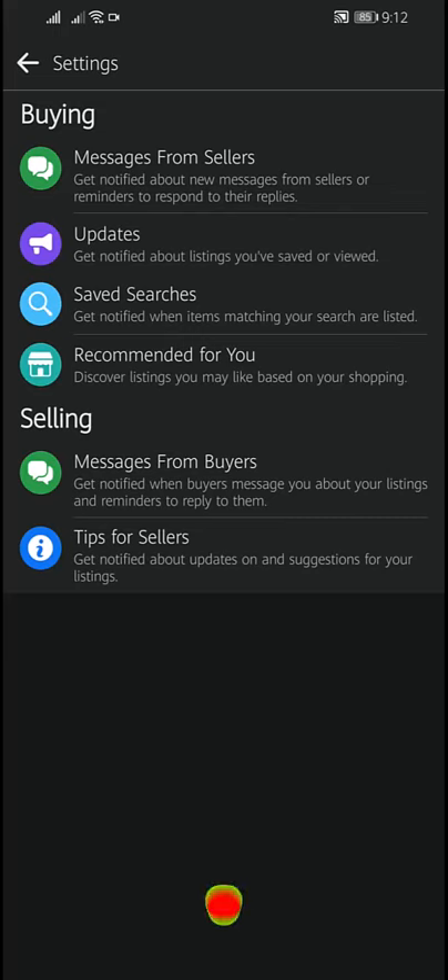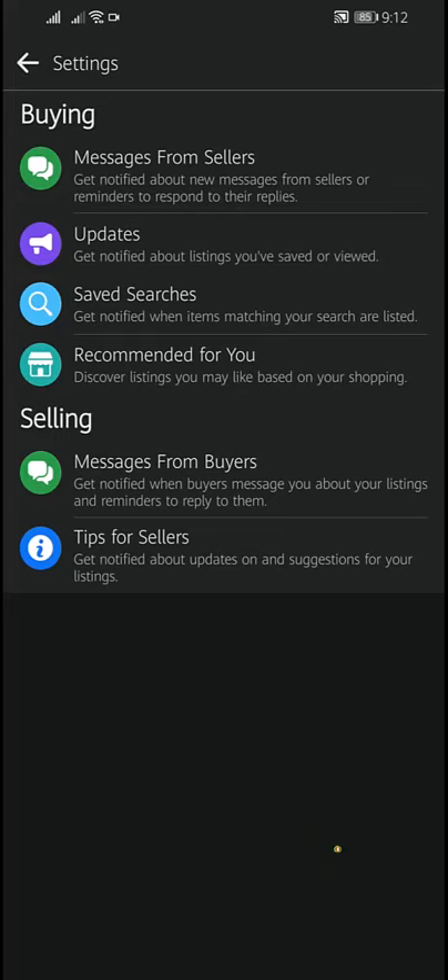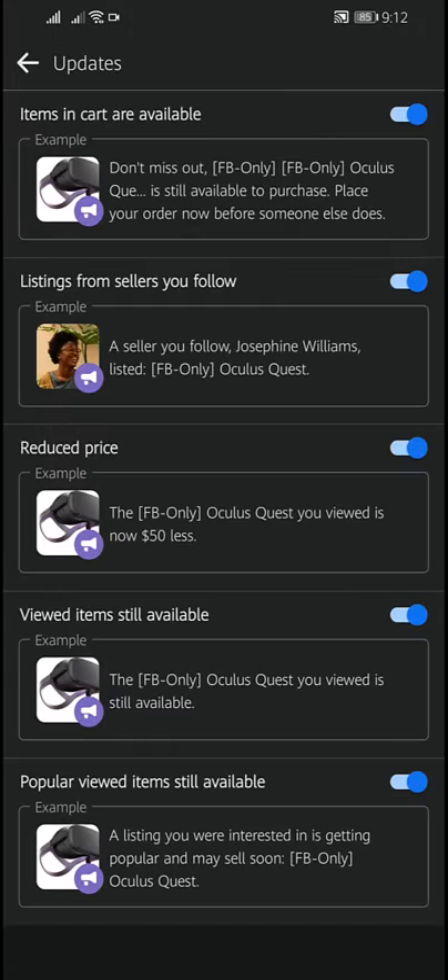From here, you can tap on the notification category you'd like to turn on — for instance, messages from sellers, updates, saved searches, or recommended for you. Let's tap on 'Updates' and then tap the toggle button next to the notification type you'd like to change. Once you do this, you will be notified when new listings are posted that match your search parameters.